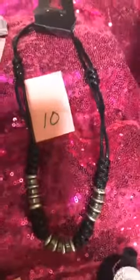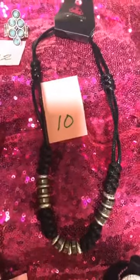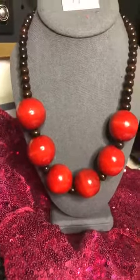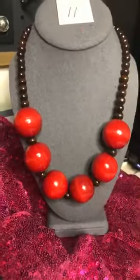Number ten is a piece from the Urban Collection. It's got a loop and bead closure. Number eleven is a great summer piece — those are all wooden beads, and it has those same red balls, a little bit smaller for the earrings.